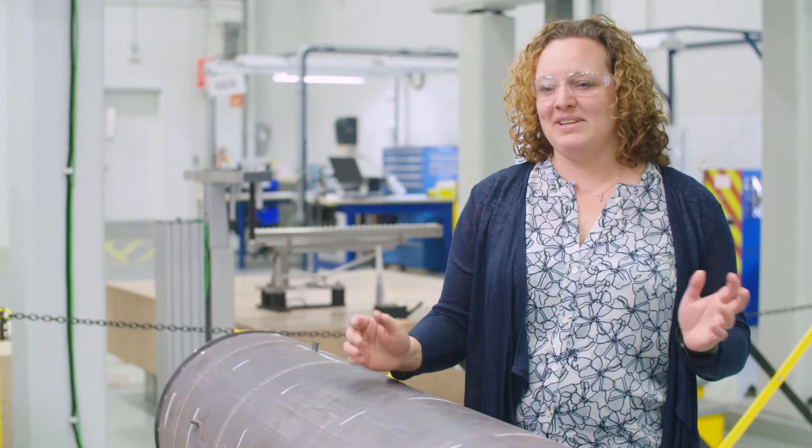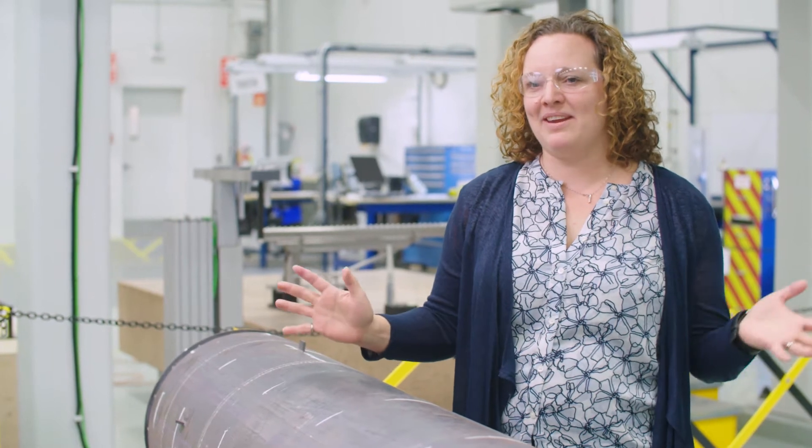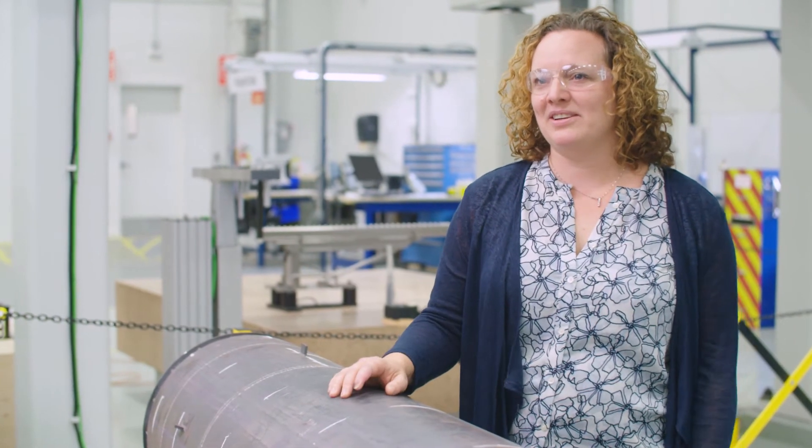What I like about it is you can take ideas and turn them into reality, because engineers make everything around you. Everything has been touched by an engineer.